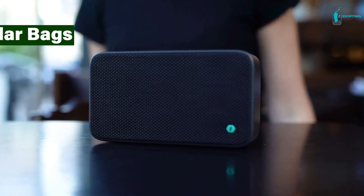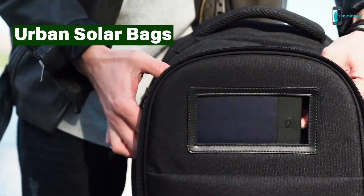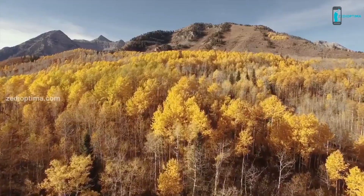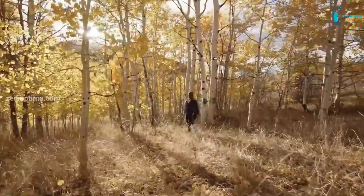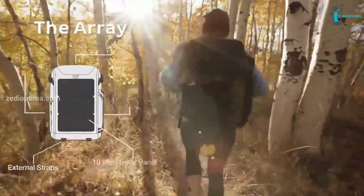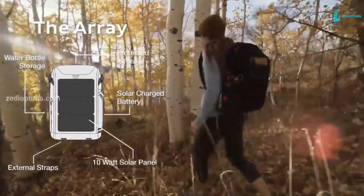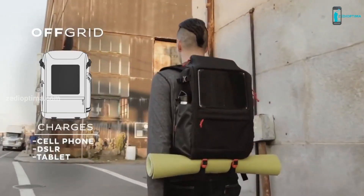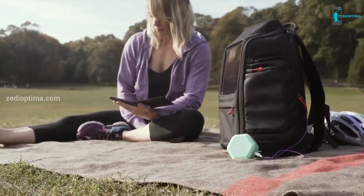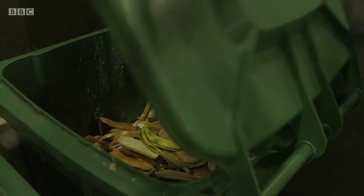Living in a city doesn't mean you can't go solar. Urban solar bags are stylish backpacks equipped with integrated solar panels. As you walk around, the panels collect sunlight, which can then be used to charge your phone, tablet, or other devices. Imagine powering your gadgets on the go with the sun's energy, even in the concrete jungle.